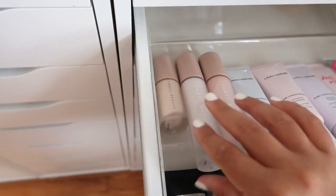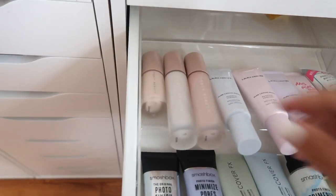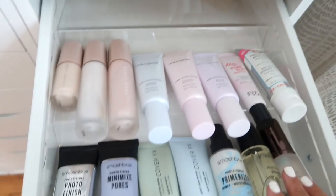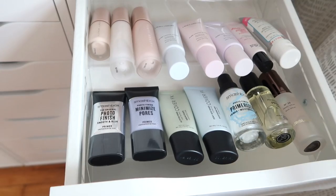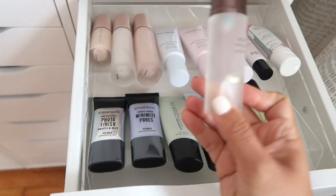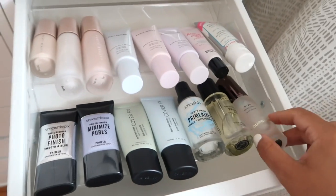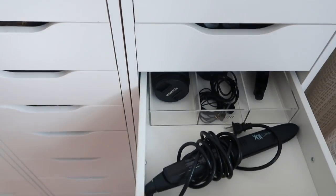This next drawer also has primers - the Fenty primers are quite large so they work better lying down in the IKEA drawers. Some Laura Mercier primers, and more primers I don't really use that often but want to test more. This Hourglass No. 28 Primer Serum is really great for dry skin - it's super hydrating, kind of like an oil and a serum in one.